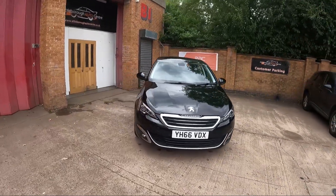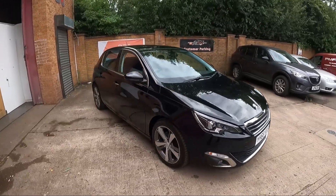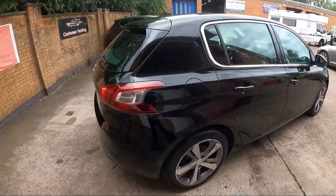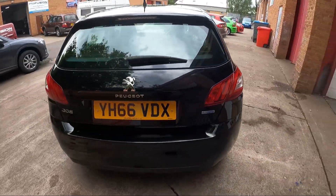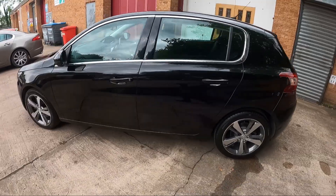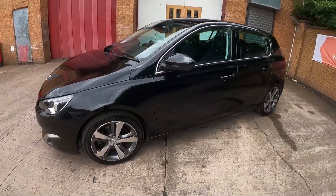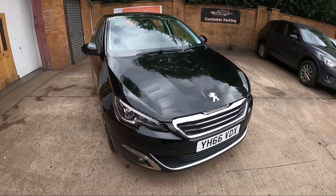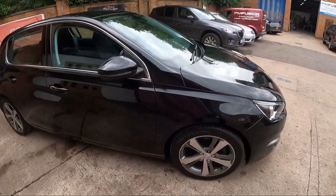Good morning, it's Andy at Albor Centre, just arriving to stock this 2016 Peugeot 308 2 litre HDI Allure 6-speed manual, finished in metallic black. As you can see, lovely condition, full service history, very nice specification — touch screen included.